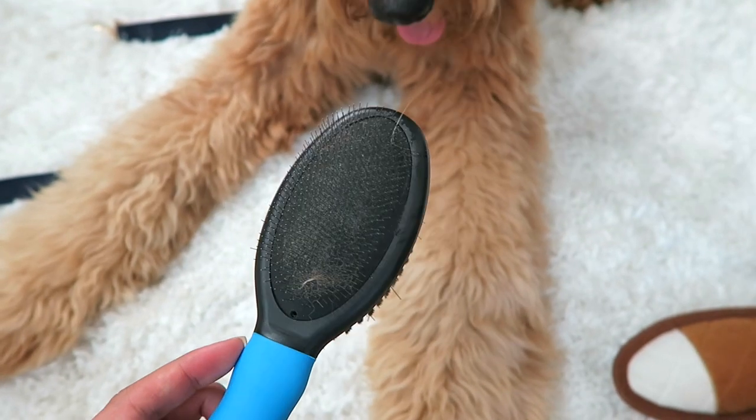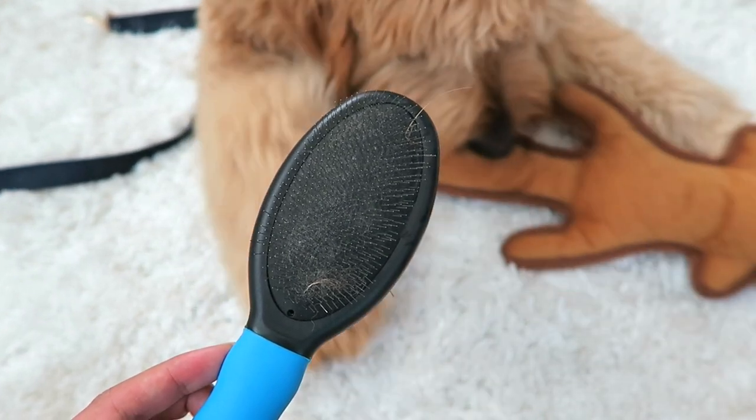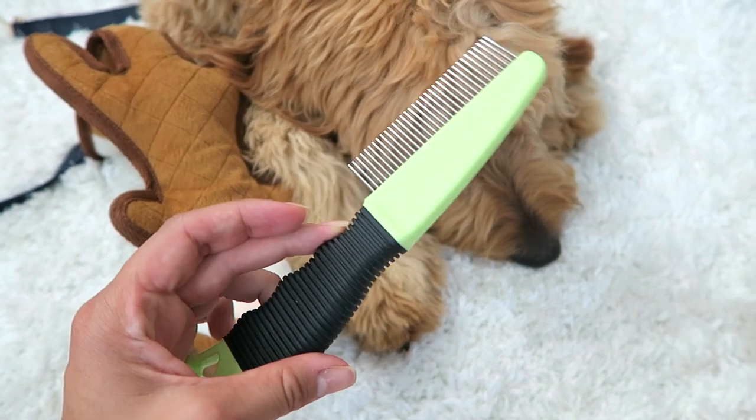If you're getting a golden doodle especially, I totally suggest picking up a brush. This is the first one we ended up getting Dude, and I just wanted to share it to tell you I don't like this one at all — it does absolutely nothing for his hair. It has a softer side and a harder bristly side but it just does not work on his hair. Dude gets matted so quickly. What ended up working great for us is just a comb like this. A comb has been so perfect — anytime I comb him out I can get those knots and mats out pretty quickly. I also want to try a detangler spray for his hair, and I'll let you guys know what I think.